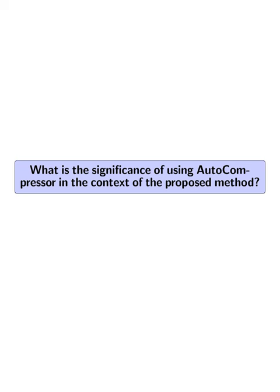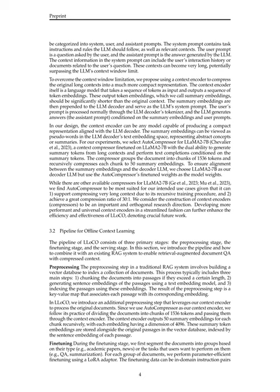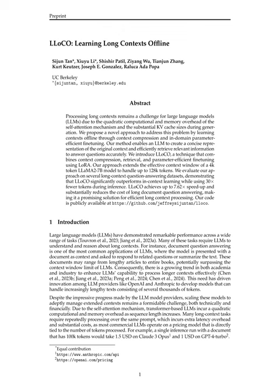What is the significance of using AutoCompressor in the context of the proposed method? AutoCompressor is crucial for compressing long contexts into compact summary embeddings that are significantly shorter than the original context, allowing for more efficient processing by the LLM decoder. By leveraging AutoCompressor's recursive training procedure and achieving a compression ratio of 30-to-1, LLOCO can condense large amounts of information into concise representations that align with the LLM decoder's text embedding space, enhancing the efficiency and effectiveness of the LLOCO pipeline.